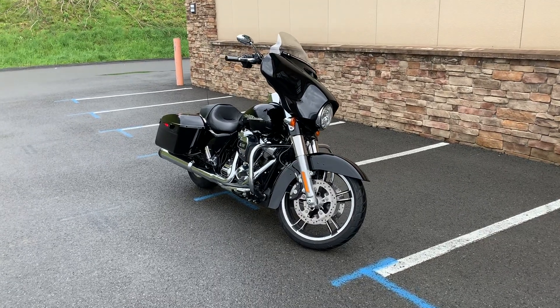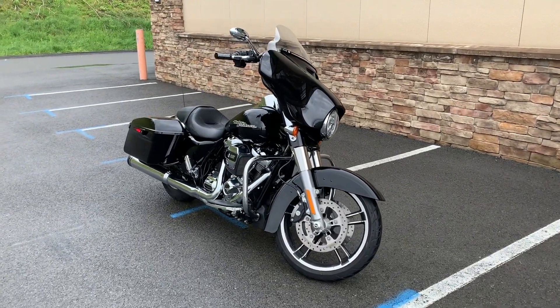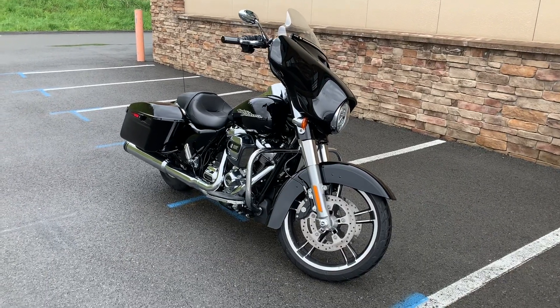Hey everyone, this is Fancy Nancy up here at Triple S Harley-Davidson in Morgantown, and we're taking a look at a 2017 Street Glide.